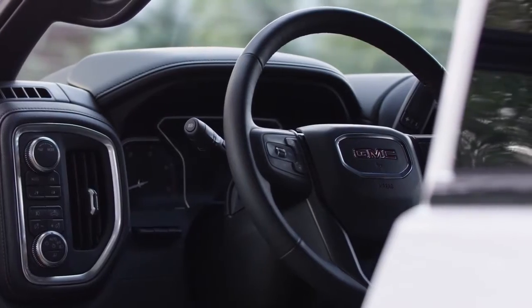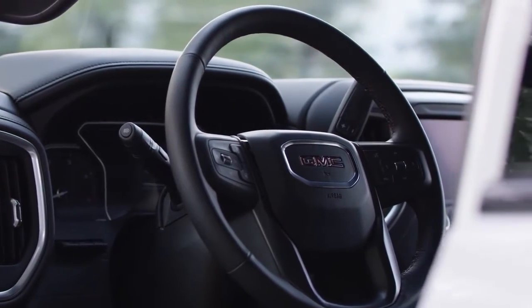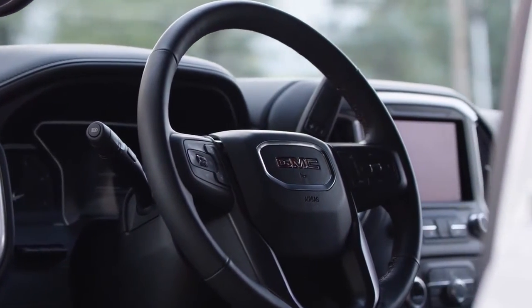All new from the ground up, the next generation Sierra's bigger cab and box is a commanding presence that combines style with purpose.